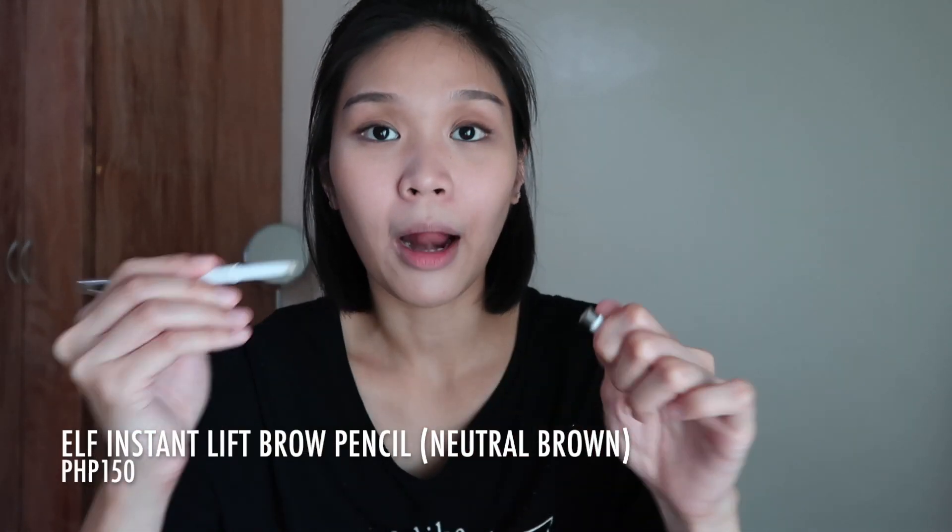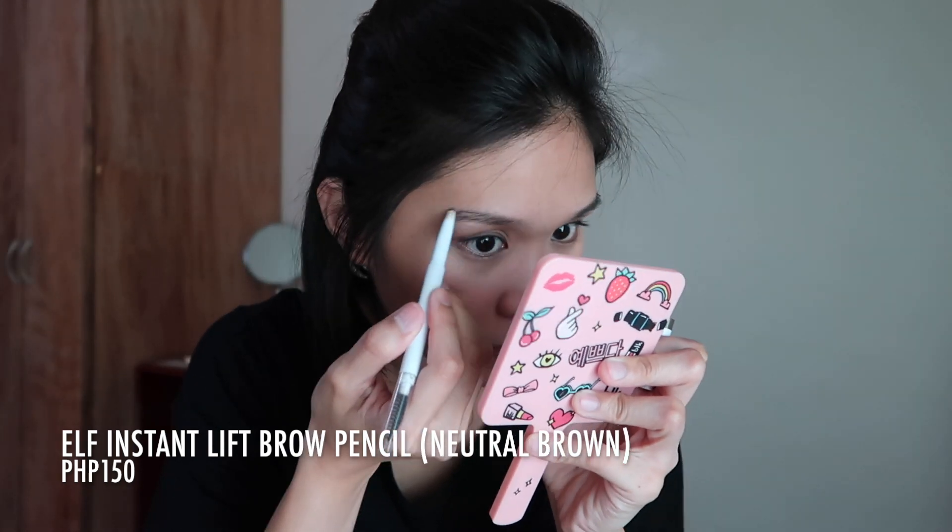Now let's proceed to brows. For this month, I decided to go with a brow pencil since I always use brow mascara. I'll be using the ELF Instant Lift Brow Pencil. Brows are done.